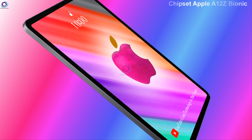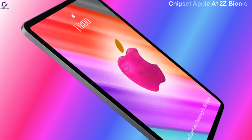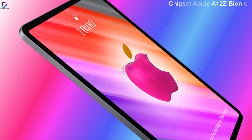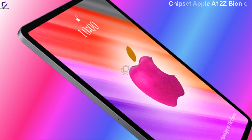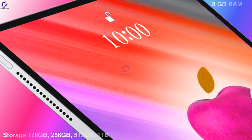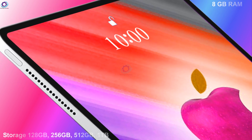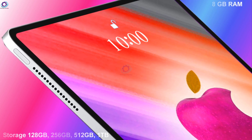Chipset: Apple A14 Bionic CPU, octa-core. GPU: Apple GPU 8-core. 8GB of RAM. Storage options: 128GB, 256GB, 512GB, and 1TB.